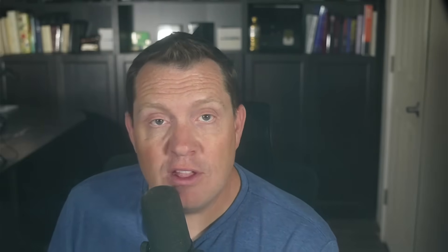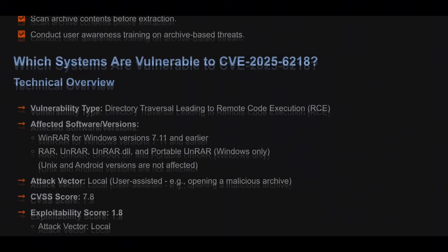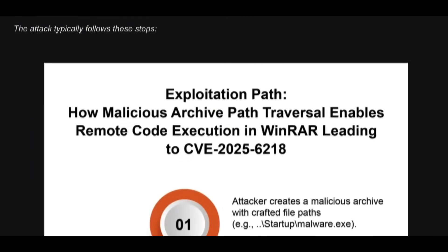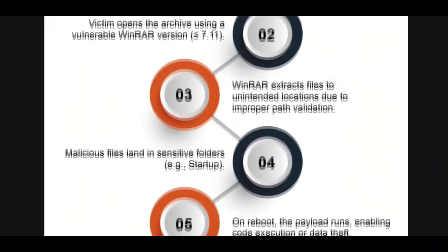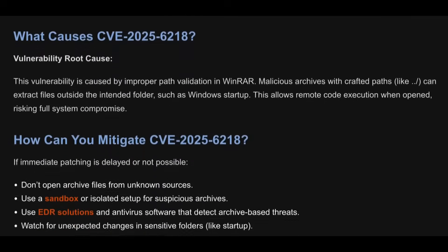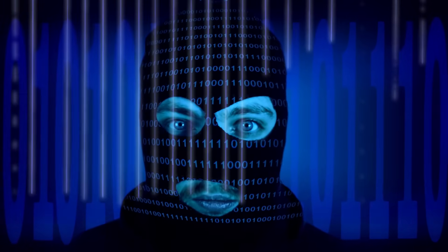Think of a WinRAR archive as a secure box. When you extract files, they should all stay inside the box. The core issue here, a CWE-22 error, is that WinRAR failed to properly check the file names inside the archive. Attackers built malicious archives that forced WinRAR to use a directory traversal technique — using paths that pointed outside the intended extraction folder, like repeatedly jumping up the folder tree — to drop their payload.